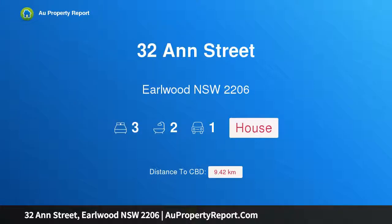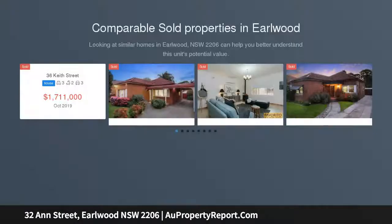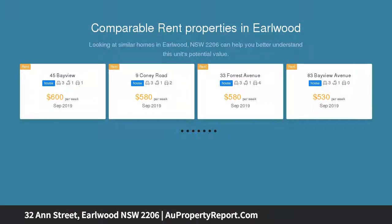Hi, I am glad to introduce property 32 Ann Street, Ewellwood NSW 2206. Parkside family home for low maintenance lifestyle. Set opposite Joanna Thompson Reserve, this tidy home is a perfect option for families seeking a low maintenance lifestyle.